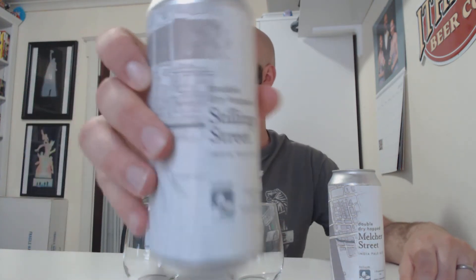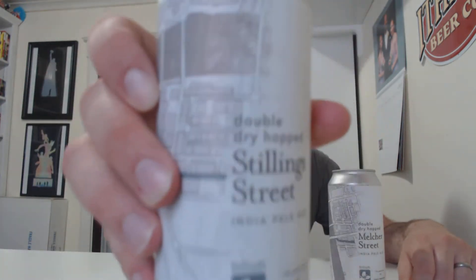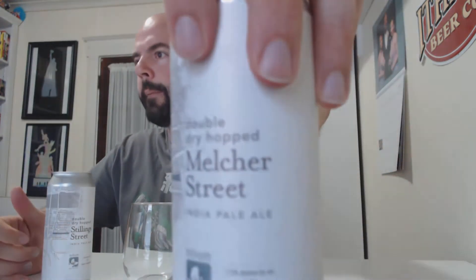Hey, welcome back to No High Beer Review. Today we're doing a comparison video. Both are double dry hop, both are Trillium, and both are 7.2% India Pale Ales. We have Stillings Street here — again, double dry hop both of them — and we also have double dry hop Melcher Street.